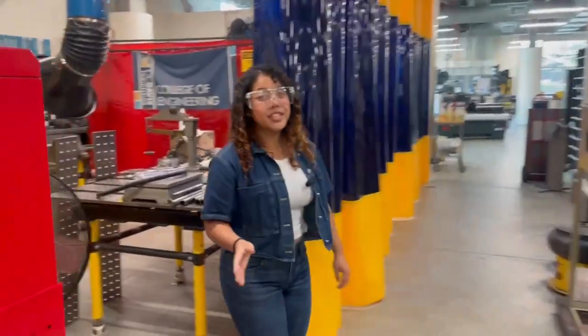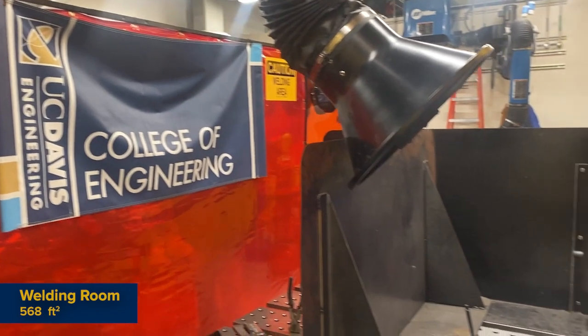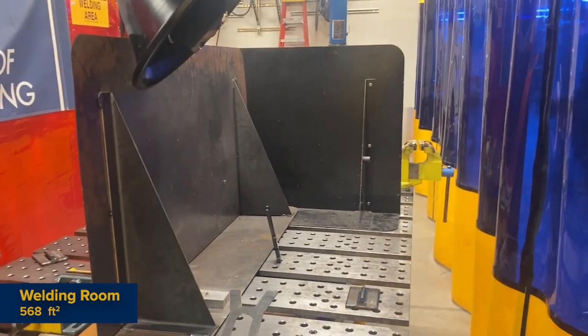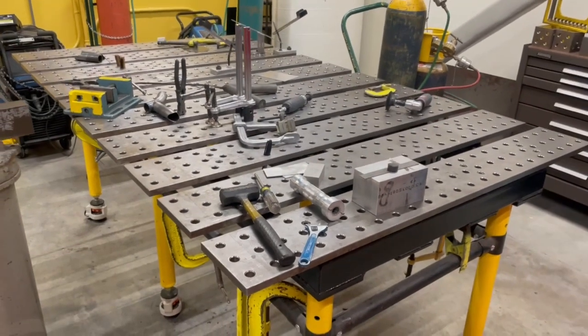Next to our machining space is our next specialty area — welcome to the welding room. This area requires the most training and personal protection equipment to access, but welding, brazing, grinding, and plasma cutting are all skills you can develop here.